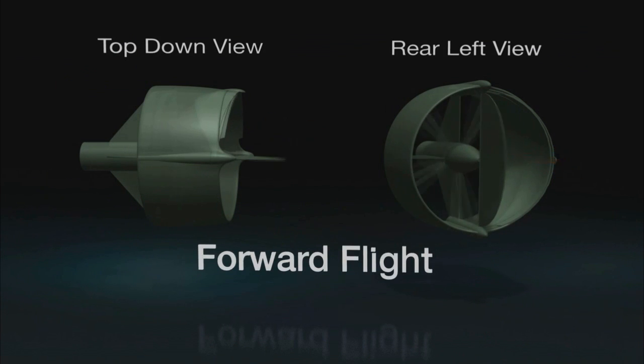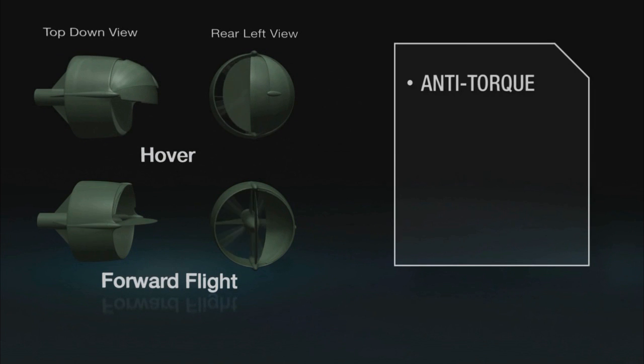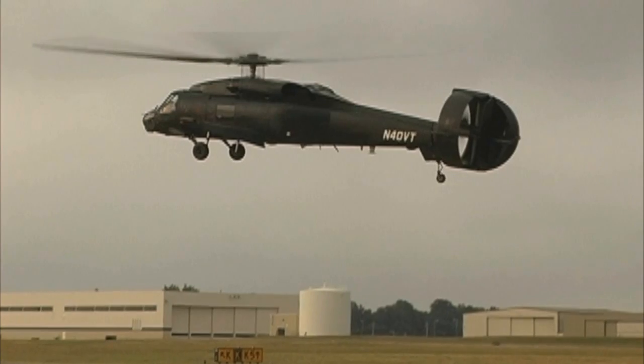Vectored Thrust Ducted Propeller technology provides four functions: anti-torque, yaw control, pitch control, and forward thrust, with improved hover control, speed, and maneuverability.